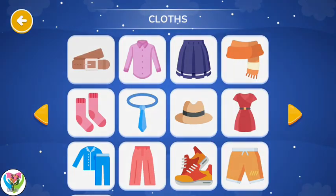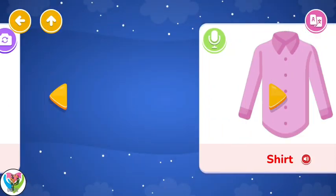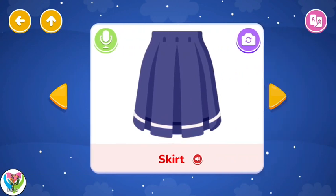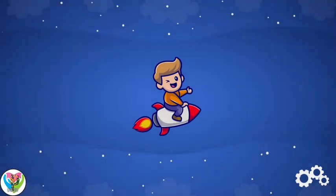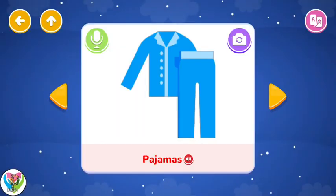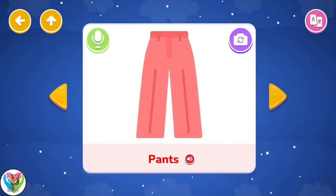Clothes. Belt. Shirt. Skirt. Scarf. Pajamas. Pants.